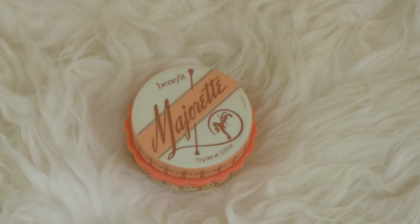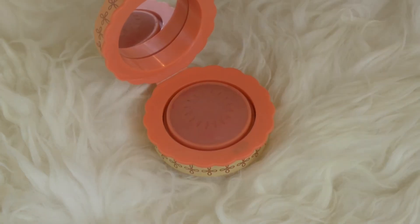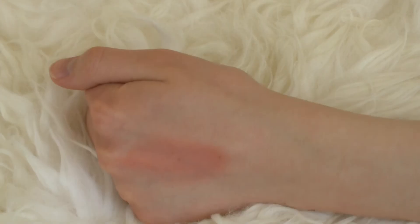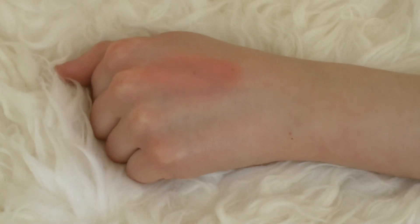Next up is the Benefit Majorette Cream to Powder Blush. It's just such a gorgeous coral — it blends nicely and then dries down into a powder and stays in place the entire day. It gives you a beautiful corally flush. It also smells really nice, like oranges.